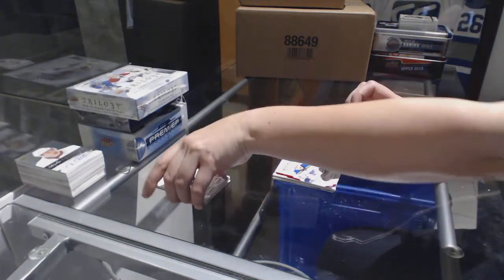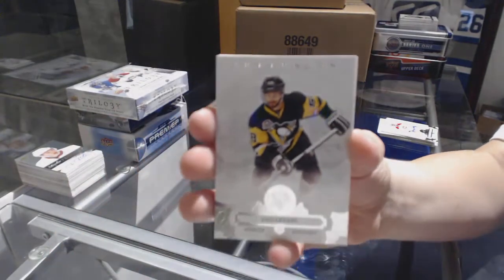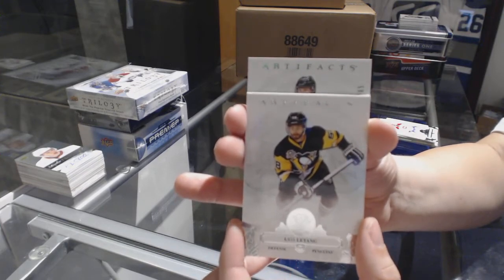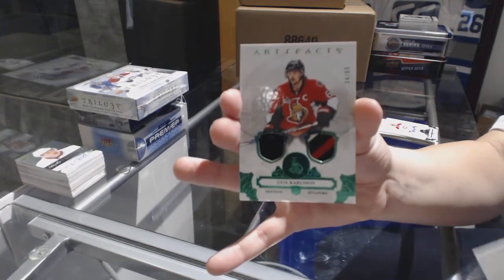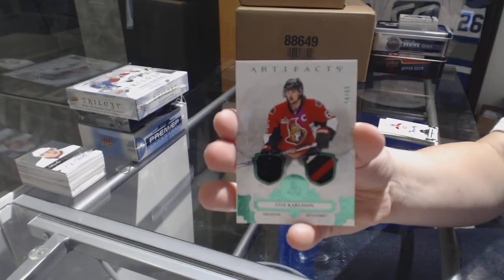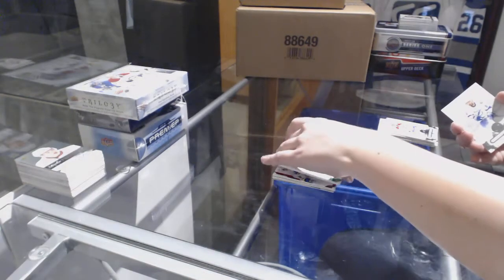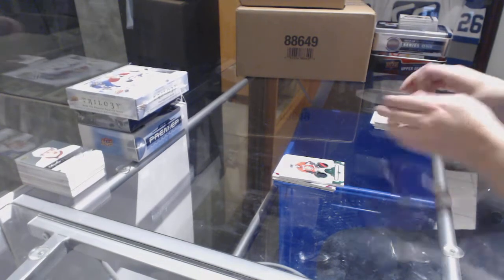Let's see what we got here. Number 265 for the Ottawa Senators, Emerald Jersey Patch of Erik Karlsson. All righty, on to Chronology.